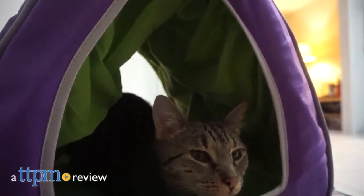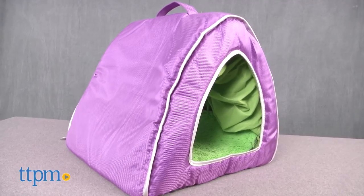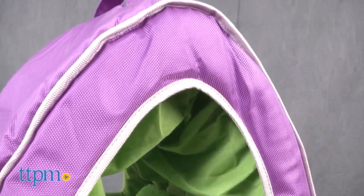Give your cat a special place for restoring his cat mojo in this lush cabana. Hi everyone, I'm Yvette from TTPM and this is the Comfy Cabana by Jackson Galaxy. If you've ever seen Jackson Galaxy's show, you know he's big into cat mojo. This Comfy Cabana provides just that.